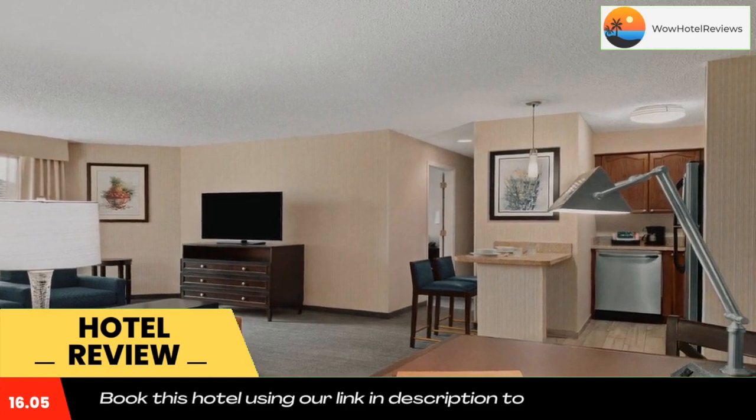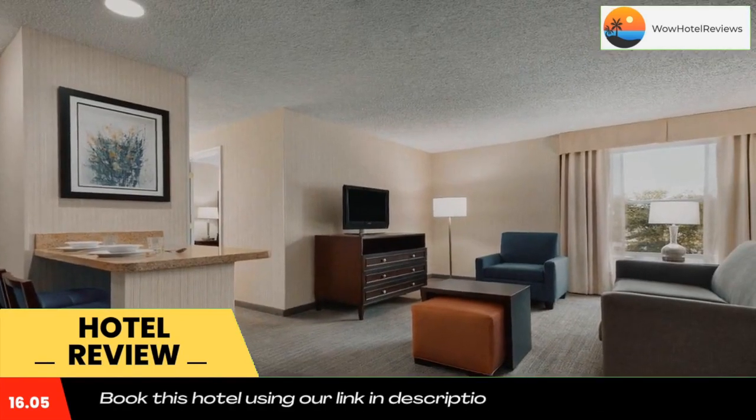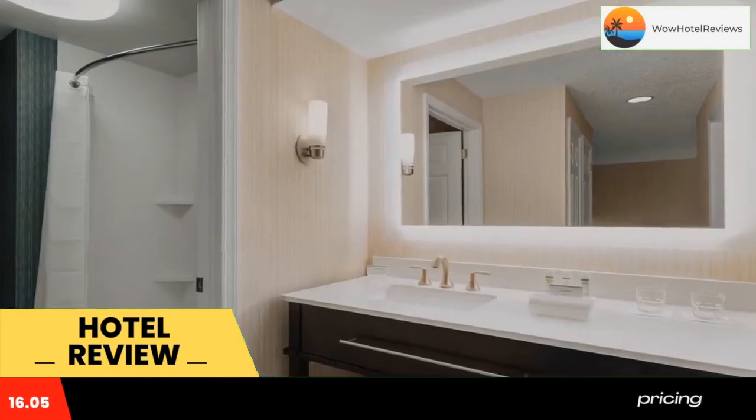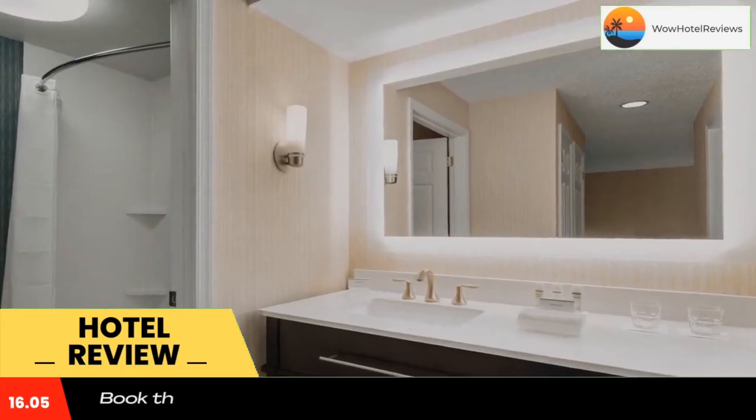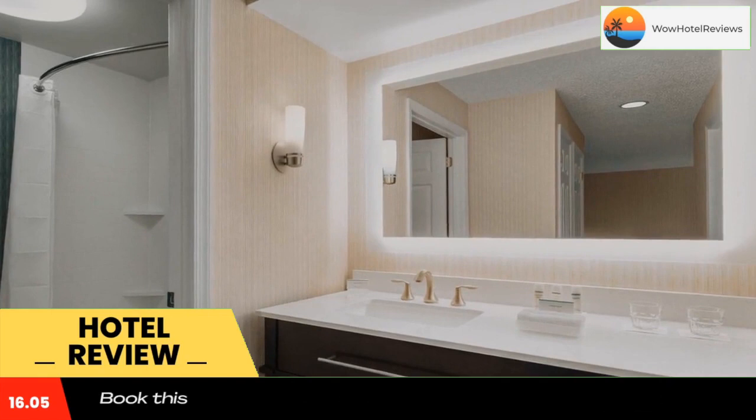The Delaware Museum of Natural History is 5.4 miles away. Homewood Suites Wilmington is 20.3 miles from the University of Delaware. Use our link in the description to get a special discount on this hotel. Don't forget to like and subscribe to our channel.